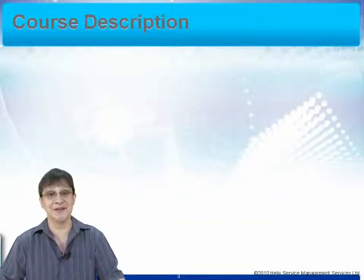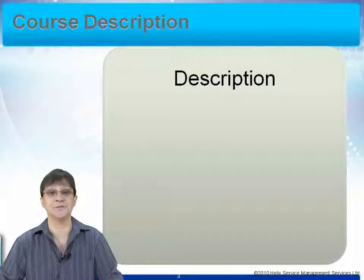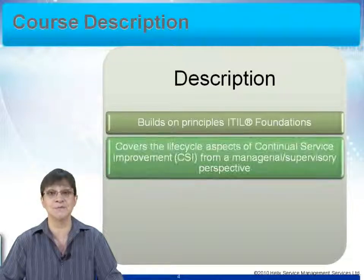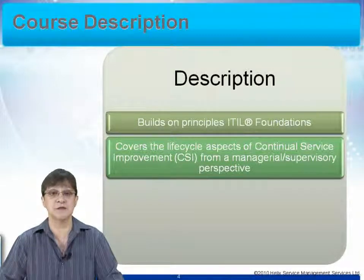Thank you for bearing with me through that long list. I'm now going to tell you a little bit about the course description. The course itself builds on the principles that you've discovered in your ITIL foundation, which you've had to take and pass before you can start this course. It covers the life cycle aspects of continual service improvement, CSI, from a managerial or supervisory perspective — looking at the life cycle stage and understanding how to make it work and how to manage CSI efficiently and effectively.